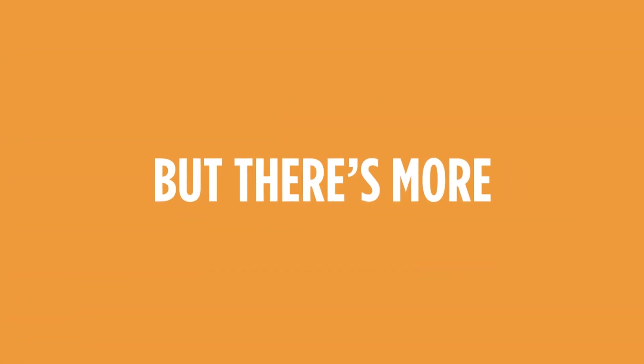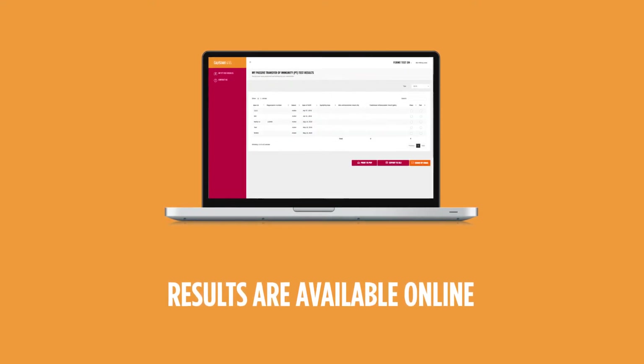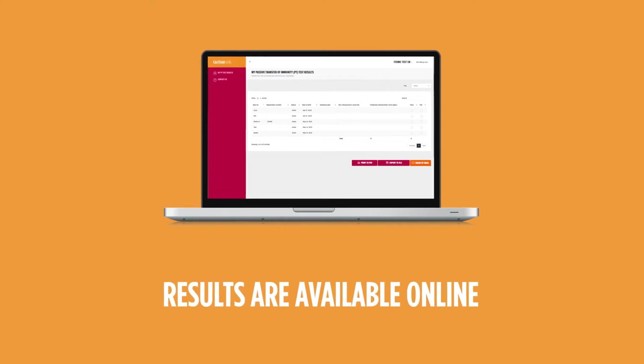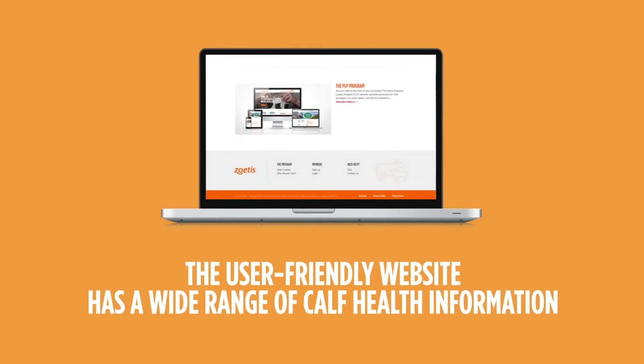But there's more! Your test results are available online to both you and your veterinarian. You do not have to wait for the next veterinary visit to evaluate the transfer of immunity. You also have access to a user-friendly website with a wide range of calf health information and tools.